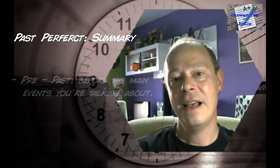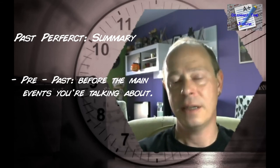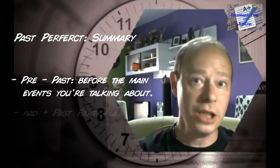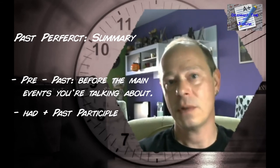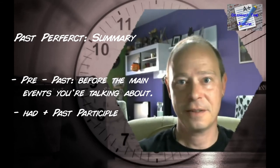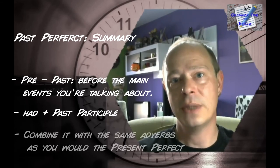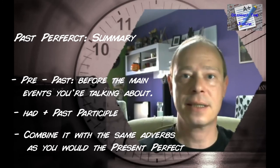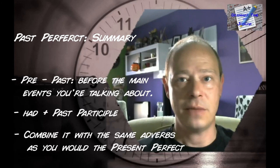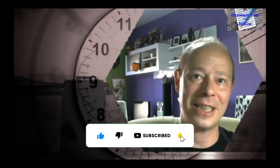Let me briefly summarize everything once more. The past perfect is a pre-past that you use to talk about things that happened before the main thing you're talking about. Just like the present perfect, you use it with 'have' and the participle — only in this case it's the past form of 'have.' And just like the present perfect, you'll often combine it with adverbs of time like 'just,' 'ever,' 'never,' and so on. That's basically all for today — practice a bit, don't forget to stay awesome, like and subscribe, and see you around!